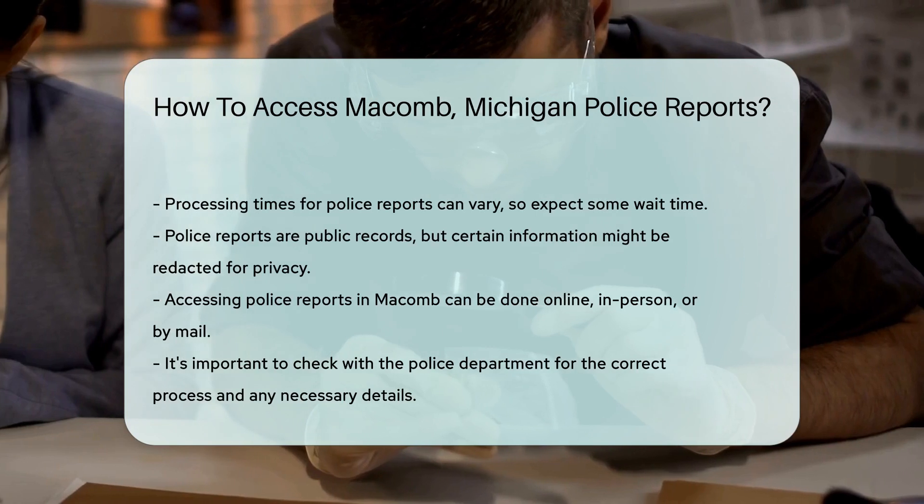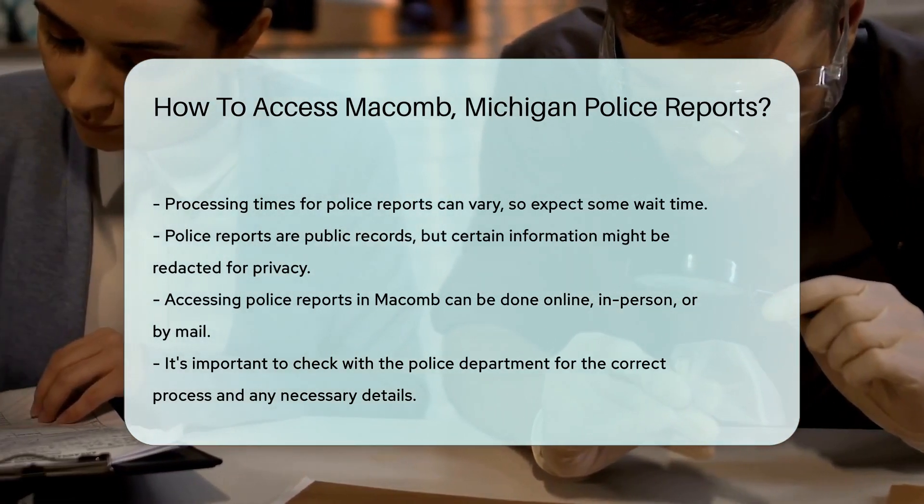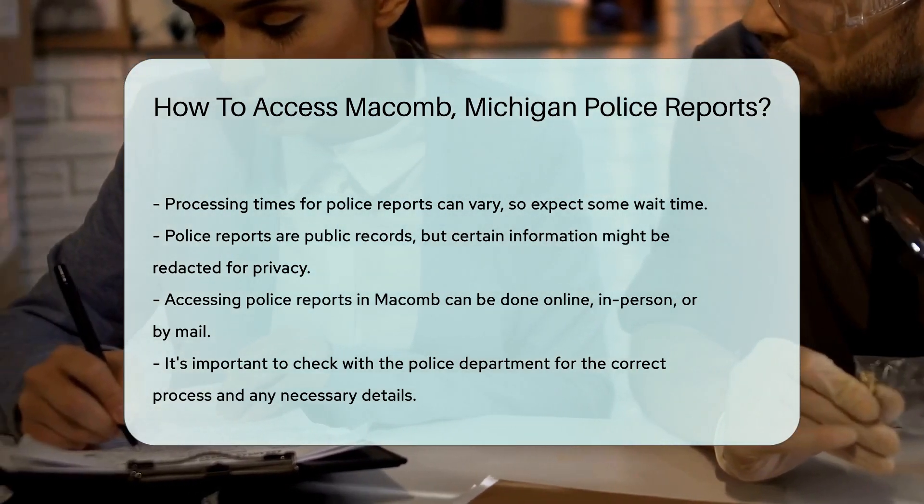Remember, police reports are public records. However, some information may be redacted for privacy or legal reasons. It's all about balance — transparency and privacy hand-in-hand.